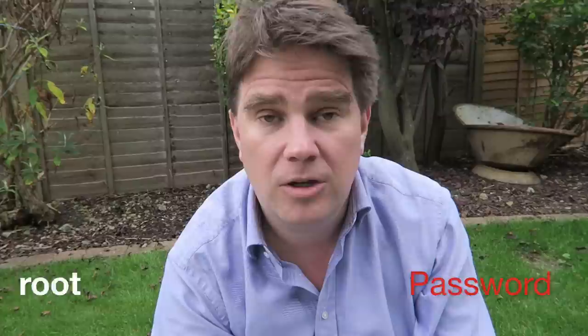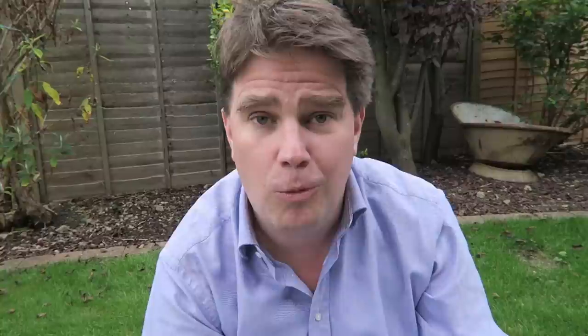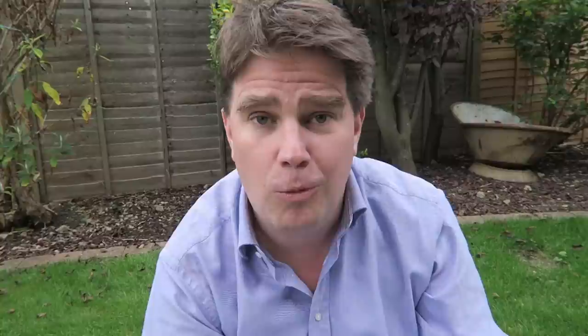A security problem. It turns out that Seagate has included an undocumented backdoor account into the devices. Yes, the people who put these devices together decided it was a good idea to have a default password of 'root' for an account called 'root', which means a malicious hacker can log into your wireless hard drive, maybe steal your files, maybe replace them with something malicious. In fact, they have full undocumented telnet capabilities over your device. The fix: go and install the update which is now available from Seagate.